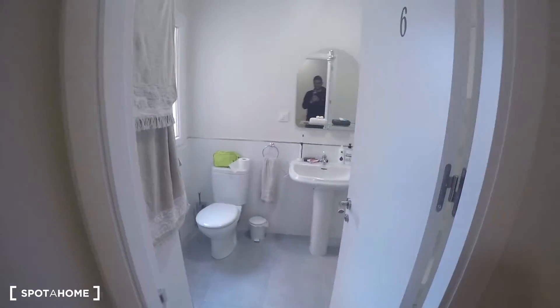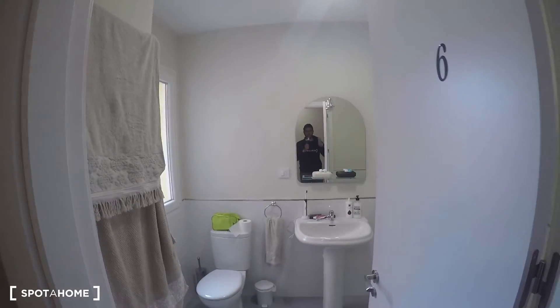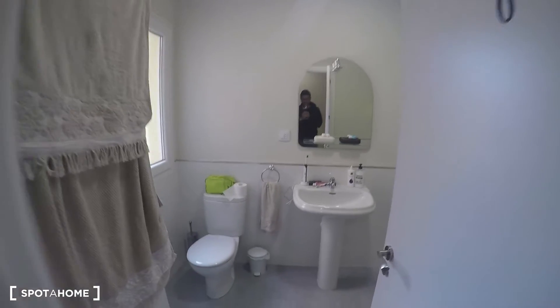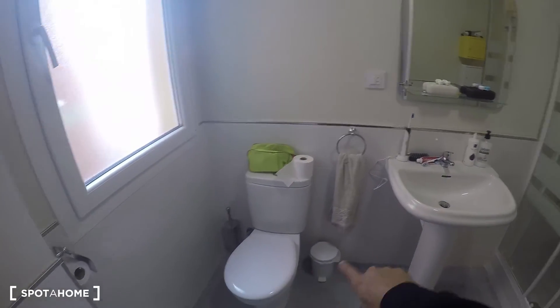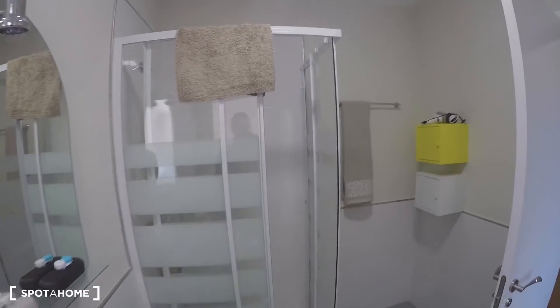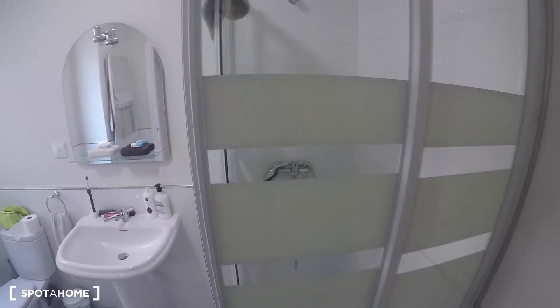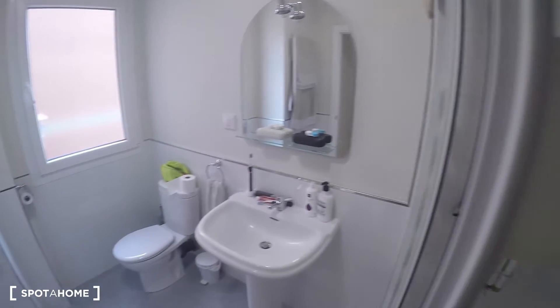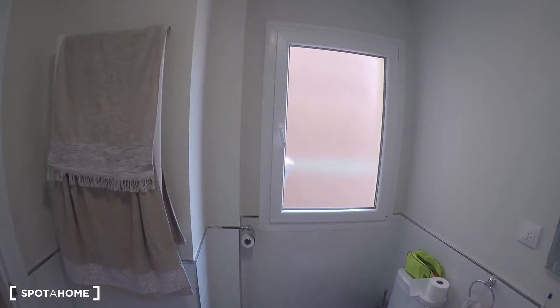This is the bathroom that's going to be shared between rooms three and four. It's a little bigger than the other one — it has a toilet, a sink, and a shower, plus the same two storage boxes I mentioned before. Another view of the bathroom — as you can see it's very luminous as well, and it looks out to the same patio as the kitchen.